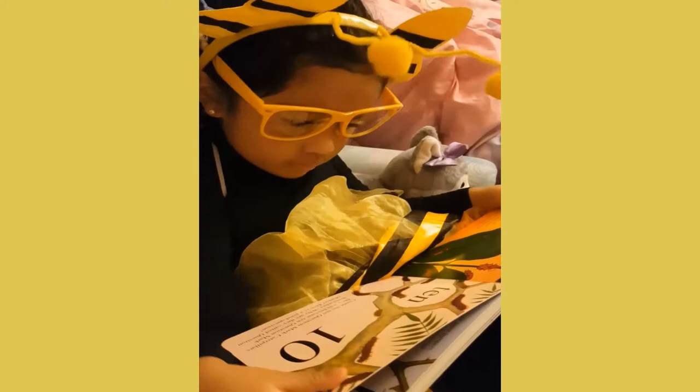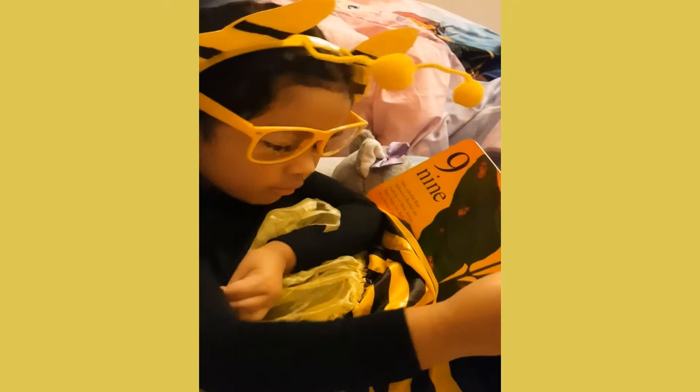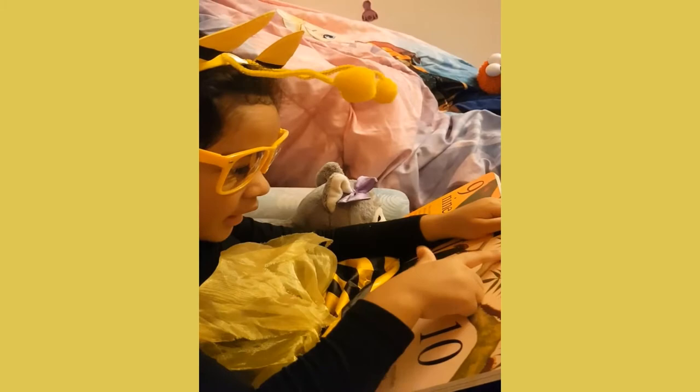Count these ten question mark caterpillars. They will become ten question mark butterflies. Why are they called question mark? That is a good question. One, two, three, four, five, six, seven, eight, nine, ten.